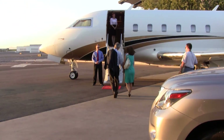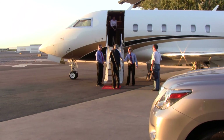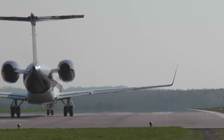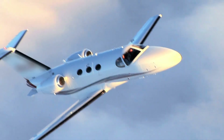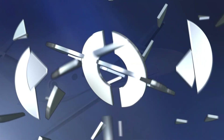Aircraft engines are critical and valuable assets and deserve the highest quality service available. JetCare has set the benchmark for engine trend monitoring, and with proven customer service excellence, you can be sure of receiving an independent, personal service that offers peace of mind and reassurance that your engines are being monitored for peak performance and safety every hour of the day.